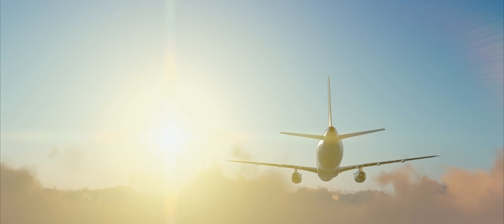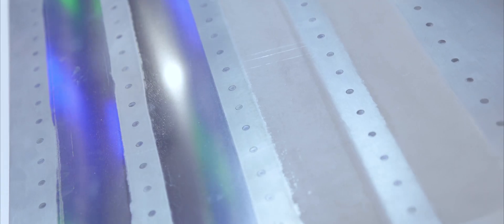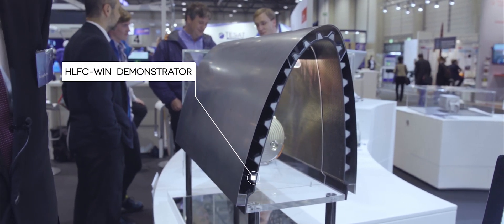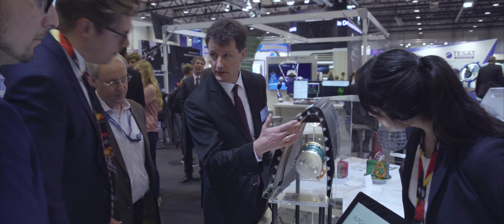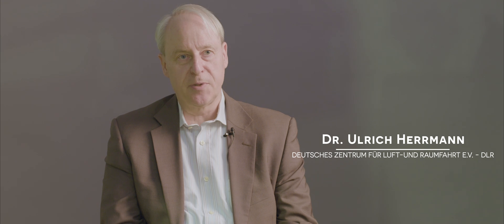From the very beginning, aviation is about generating more efficient wings. It's about using technologies that are out there and combining them together, so we can create a wing with the current state of the art and go beyond. The wing is the main part of the aircraft that produces the lift that really makes it fly, but at the same time it's the part that generates a lot of drag that needs to be counteracted by the engines.